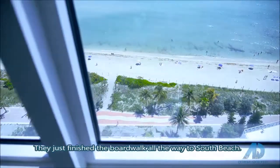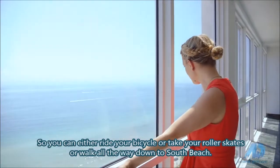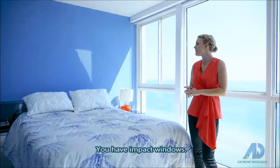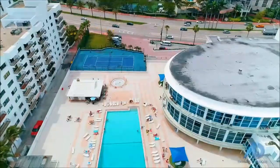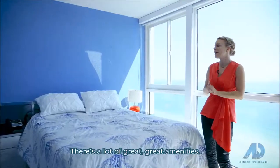They just finished the boardwalk all the way to South Beach, so you can either ride your bicycle, take your roller skates, or walk all the way down to South Beach. The building has recently been renovated. You have impact windows, a new pool deck, and so many amenities — shops downstairs, even a sauna, like a Turkish bath.